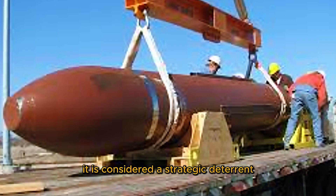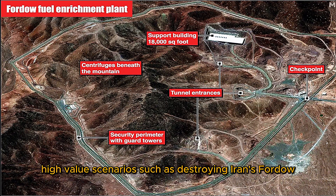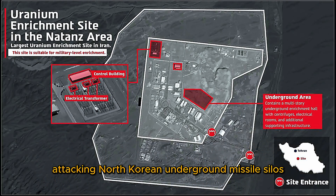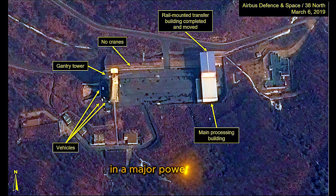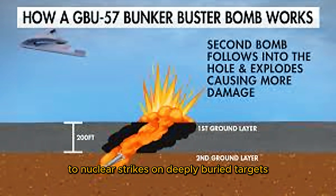It is considered a strategic deterrent, primarily held in reserve for hypothetical high-value scenarios such as destroying Iran's Fordow or Natanz nuclear enrichment sites, attacking North Korean underground missile silos or bunkers, and neutralizing heavily buried command and control nodes in a major power conflict. Rather than being used tactically, the MOP serves as a credible conventional alternative to nuclear strikes on deeply buried targets.